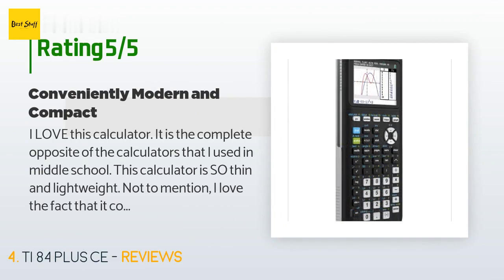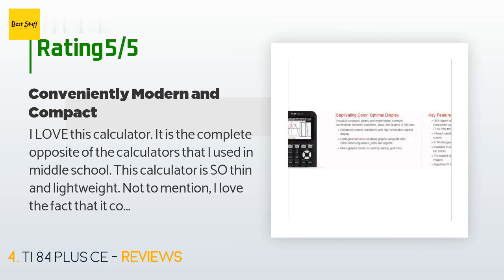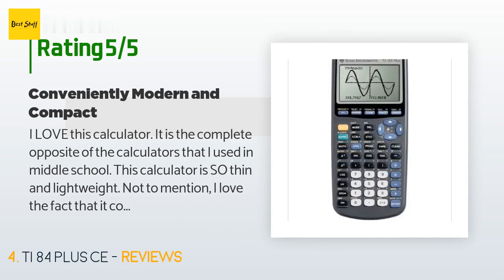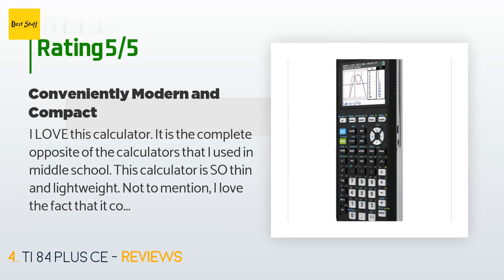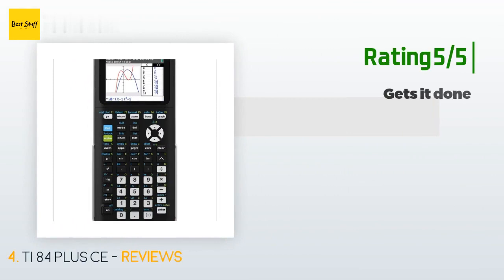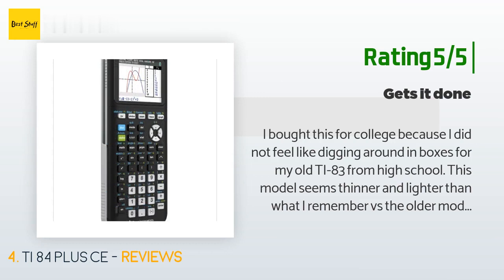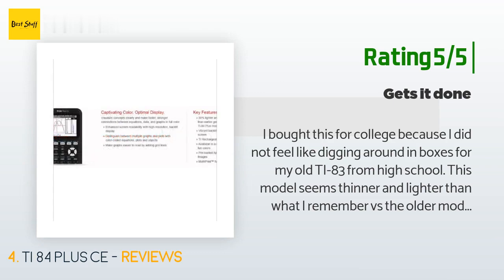A customer said: 'I love this calculator — it is the complete opposite of the calculators I used in middle school. It is so thin and lightweight. I love the fact that it uses different colors for added organization. It is a little pricey, but these things last for years if you take good care of them. I remember a story where someone bought this for middle school and was still using it in college. I also like that you can charge it via USB.' Another customer said: 'I bought this for college because I didn't feel like digging around for my old TI-83 from high school. This model seems thinner and lighter. The display is now in color, which is cool — too bad it doesn't make the math any more fun. All in all, a pretty solid calculator.'